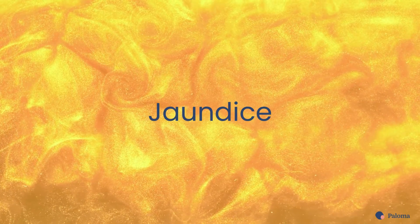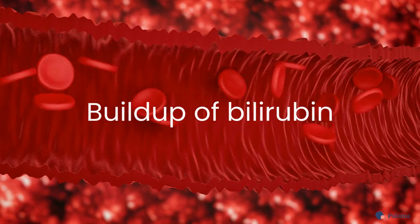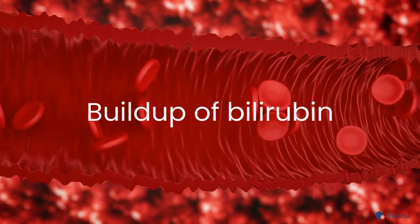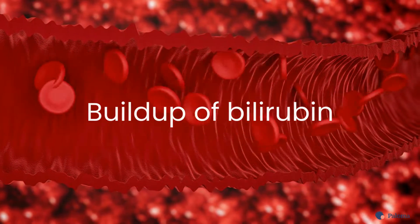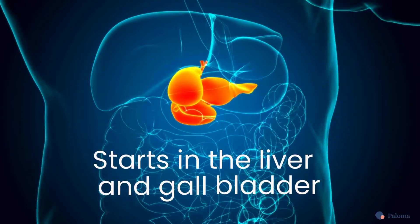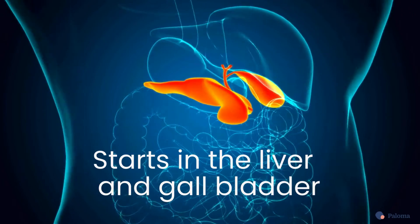Jaundice is usually the culprit behind yellow skin. People with this condition have an excessive buildup of bilirubin, a yellowish-orange substance. Bilirubin is a byproduct of old red blood cells that require removal from the body. When there is a problem with the liver or a block in the gallbladder, bilirubin can accumulate.